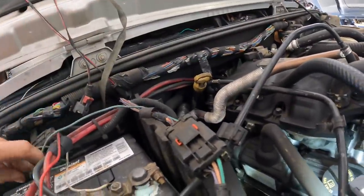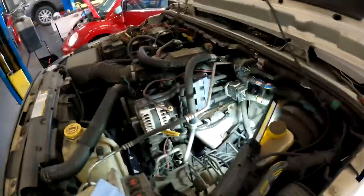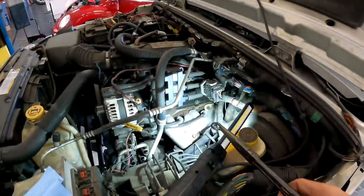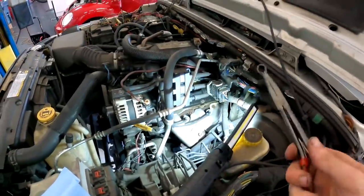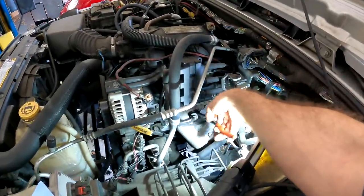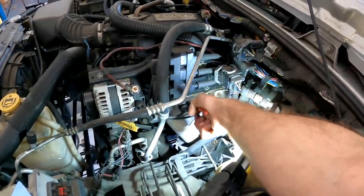Wow, it's pretty tight in there — and hot. We can't have wires on the exhaust manifold, that's not good. Actually, I was wrong — I just rechecked my chart and it turns out this right here is number three, which makes my life a whole lot easier because now I don't have to dig in there to find it.